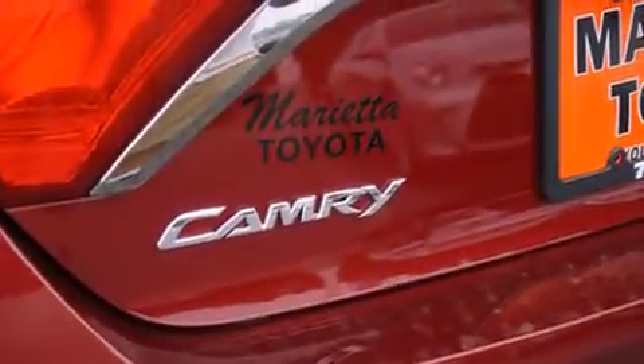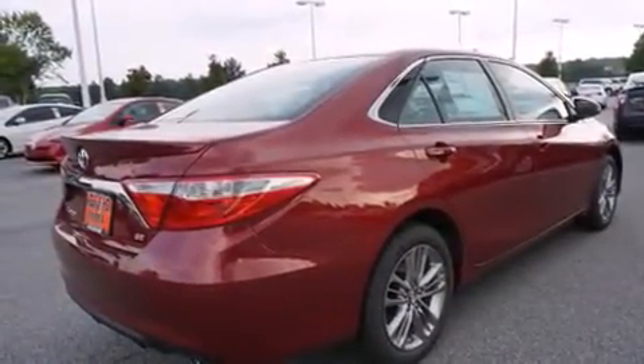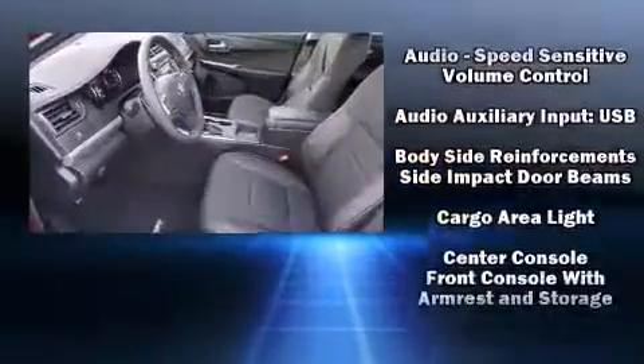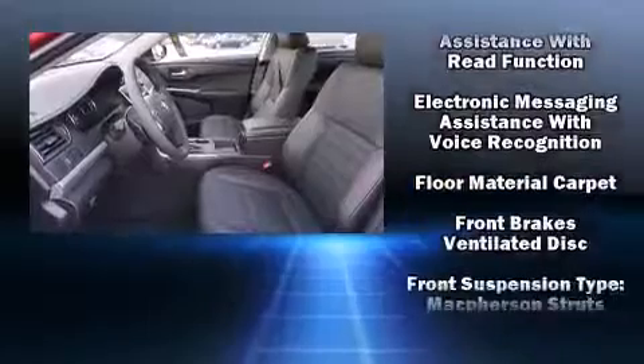Premium sound driven by six speakers provides you and your passengers a sensational audio experience. Toyota ensures the safety and security of its passengers with equipment such as head curtain airbags and front and rear side impact airbags.